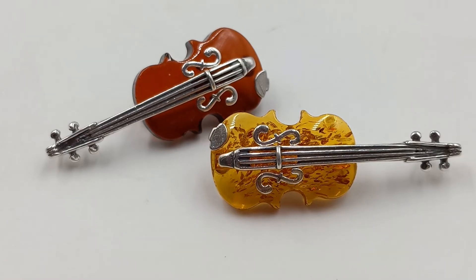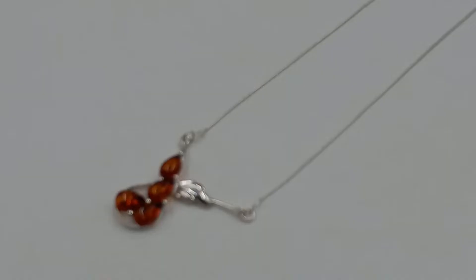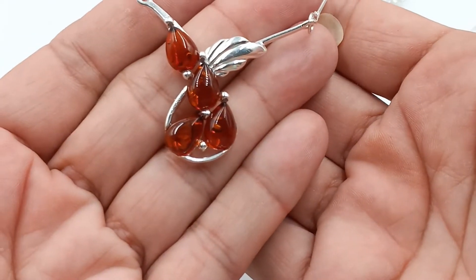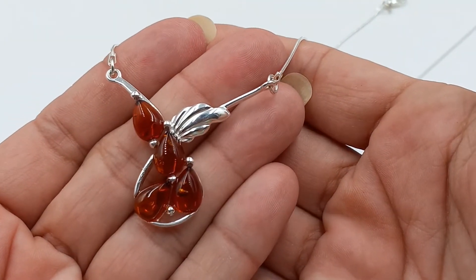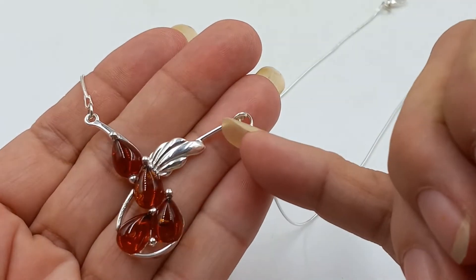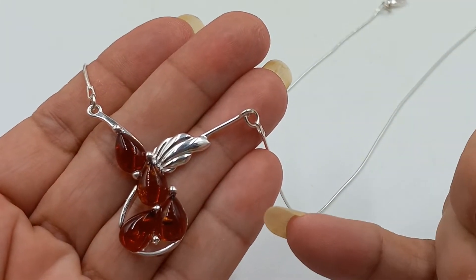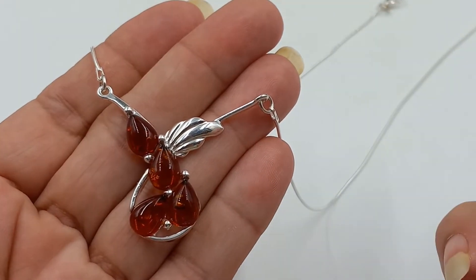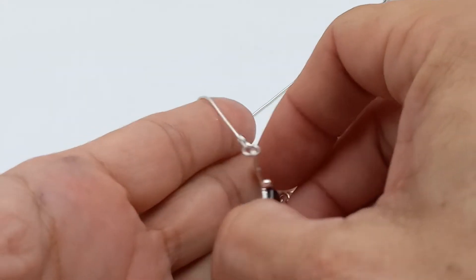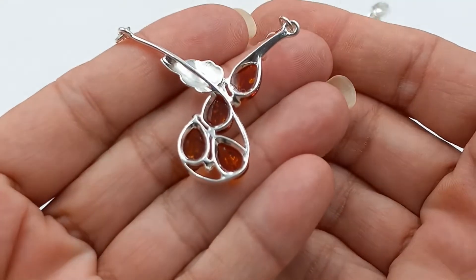Next up is this beautiful sterling silver and amber necklace. It looks like a flower to me — I would call it a flower. It is a solid piece, sterling silver, 18 inches, with beautiful large pieces of amber.